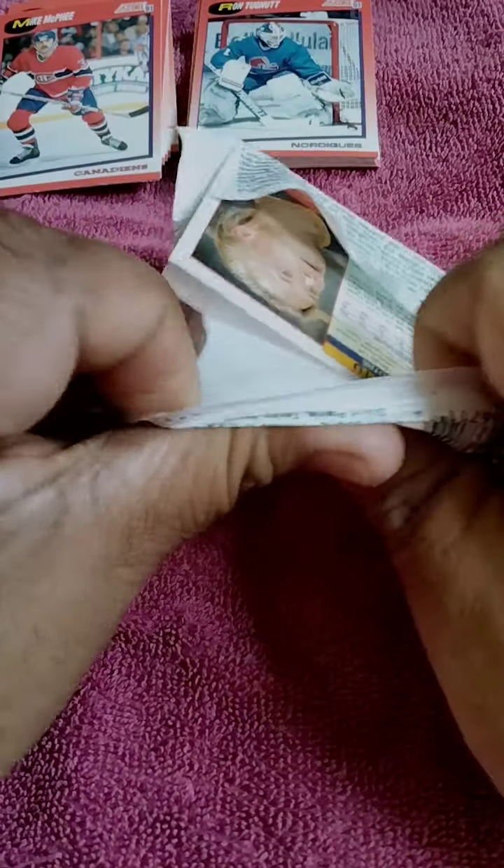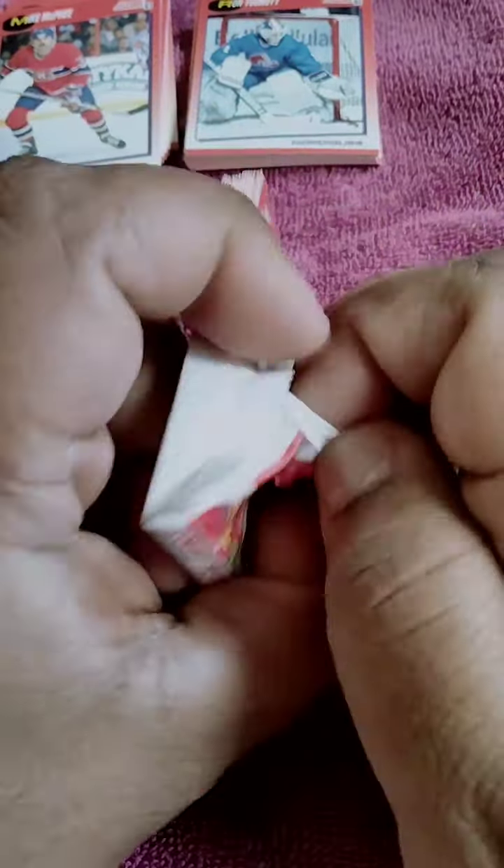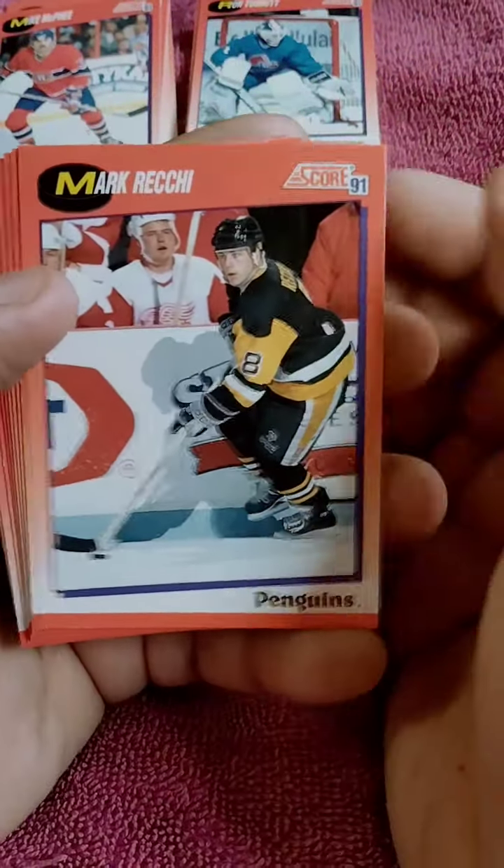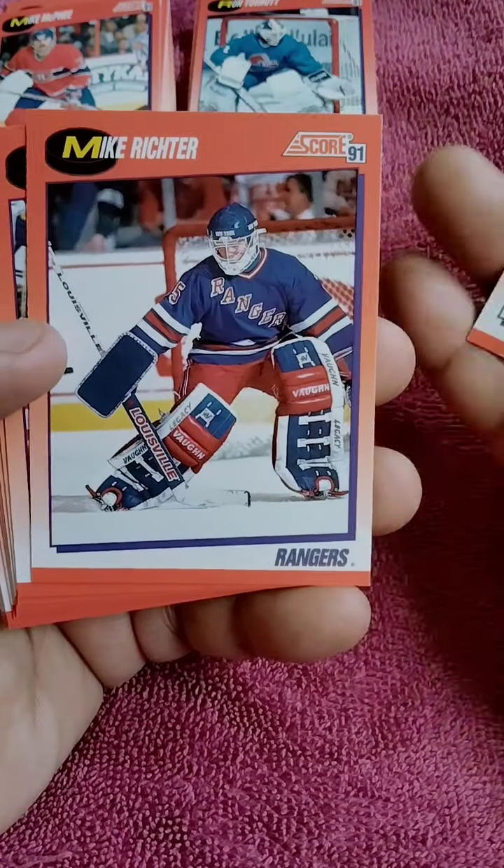I really like this set, to be honest. I know the Score set's really not that expensive, but for a card company from the 90s, the pictures are really nice. The borders are nice and it's really bright.